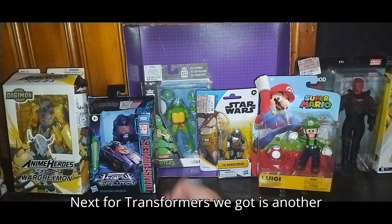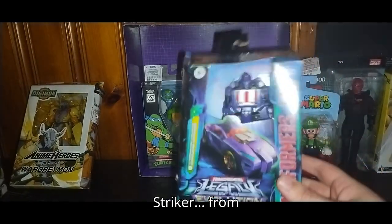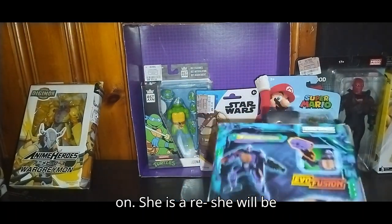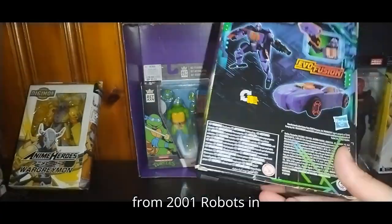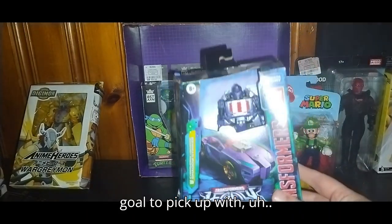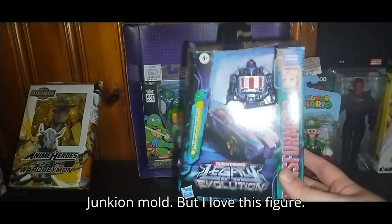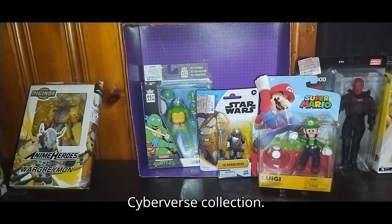Next for Transformers, we got another Legacy figure, and this is Shadow Striker from Transformers Cyberverse. She will be remolded and repainted as Sideburn from 2001 Robots in Disguise. I definitely want to pick up Toe Line as well, which is a remold of the Junkion mold. But I love this figure — definitely glad to be adding her to my Cyberverse collection.